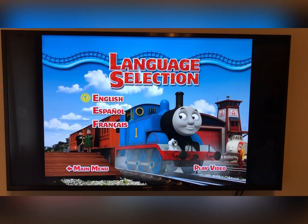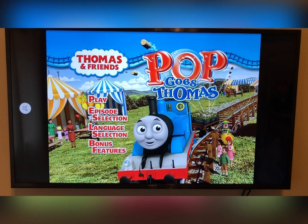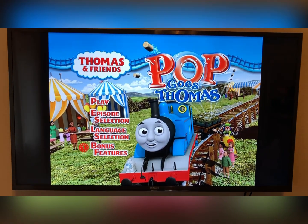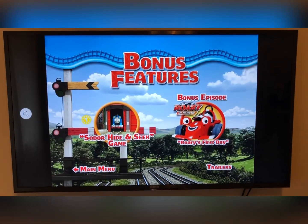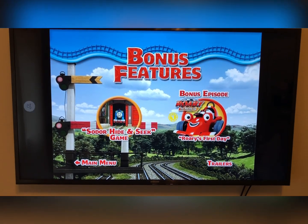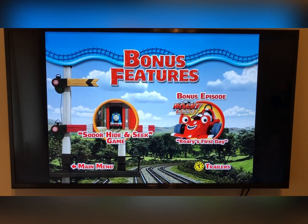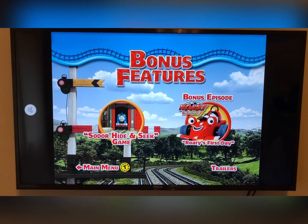Under Language Selection we have English, Spanish, and French. Last but not least, Bonus Features: there's a Sodor hide-and-seek game, and a bonus episode — Rory the Racing Car: Rory's First Race. And there are some trailers from Hit Entertainment and Lionsgate.